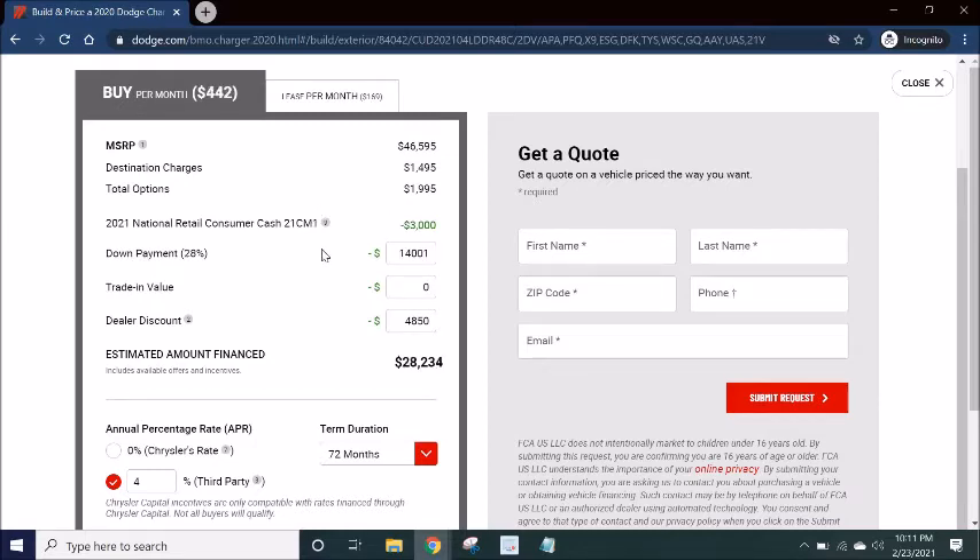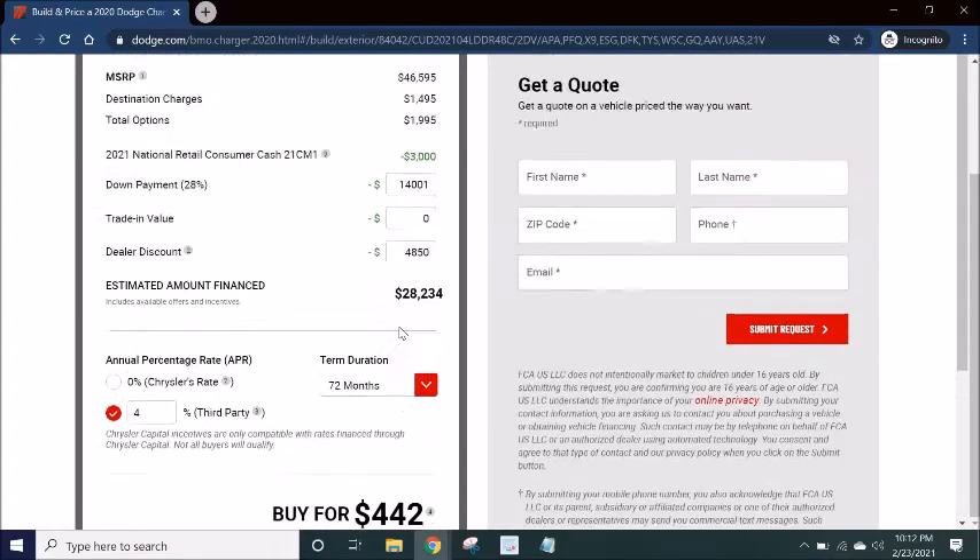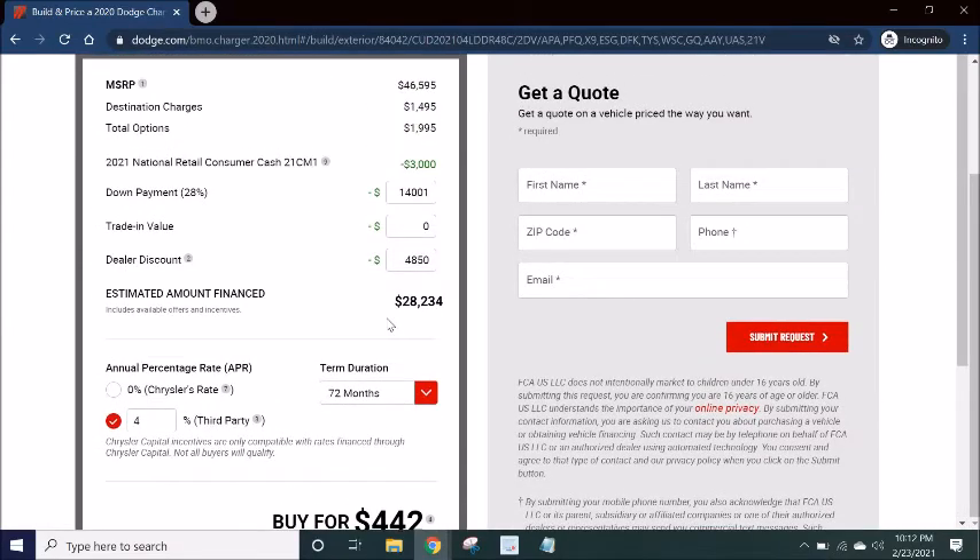And we can see the result — $442 a month. That's not bad, but that's obviously not where I want to be. We'll cross that bridge when the time actually comes.